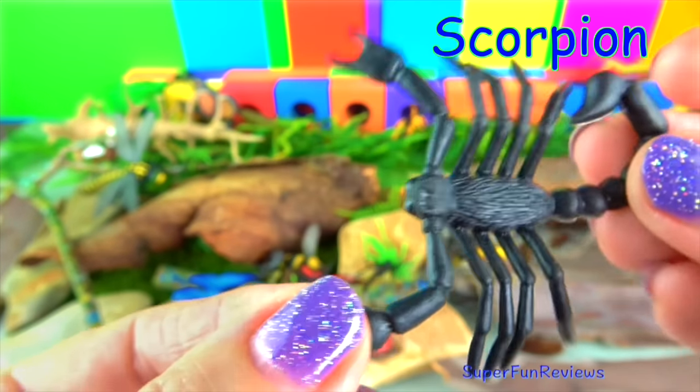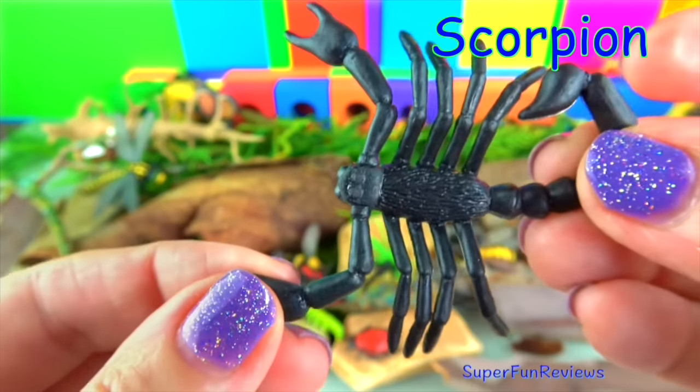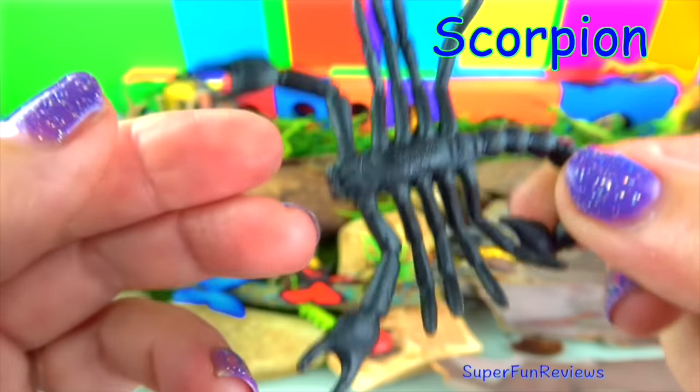The scorpion. Scorpions have eight legs and a pair of very sharp pincers.